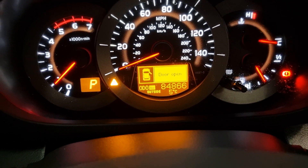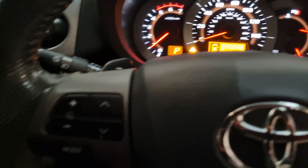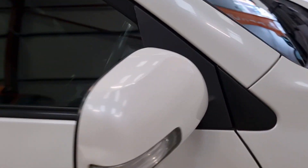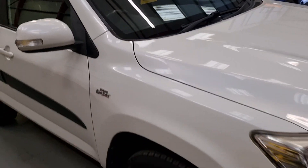84,866 miles, two keys, and loads of history with the vehicle. It's going live on our website this afternoon — don't think it'll be around for long given it's the time of year for these to fly out.